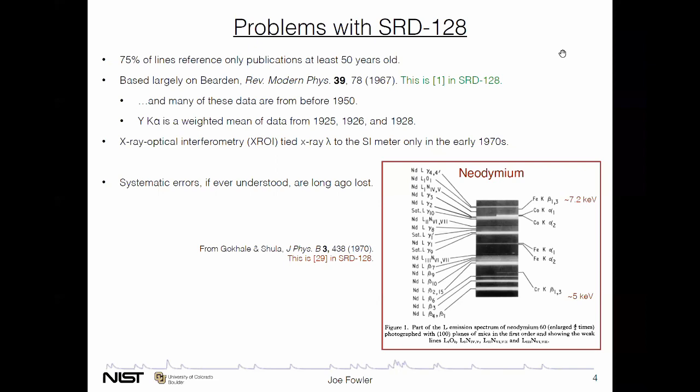One reason 50 years is an important cutoff is that in the early 70s, DeLotte's team at NIST first invented a system that tied optical and x-ray interferometry together, which for the first time anchors x-ray wavelength measurements to the SI meter. Any data from before that are not anchored to the meter. Galat estimated that correction factor — wavelengths need to be lengthened by about 15 parts per million. But maybe the bigger problem with old data is that experimental conditions, material properties, oxidation state, and above all systematic errors, if they were ever understood, have long since been lost to the depths of time.